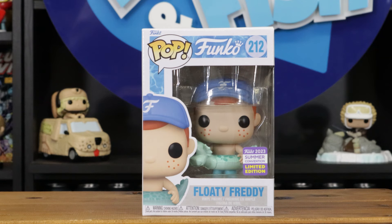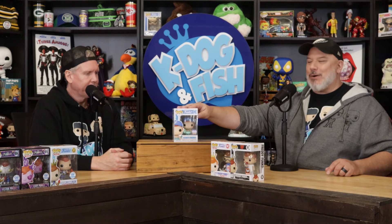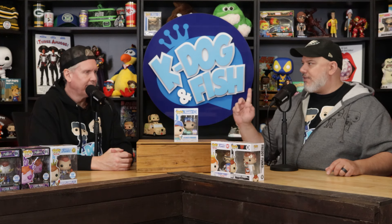This one was last year's San Diego Comic-Con — Floaty Freddy 2023. There was also a black light limited con-only one which we did have and it went on a garage sale. These are just the Freddies we currently have, not every Freddy we've ever had.